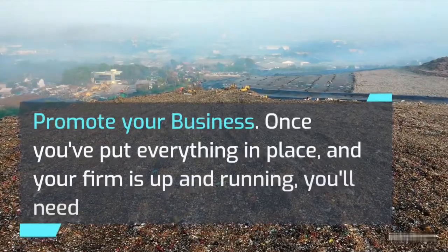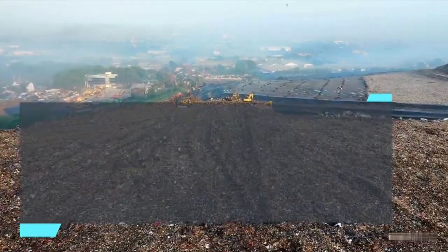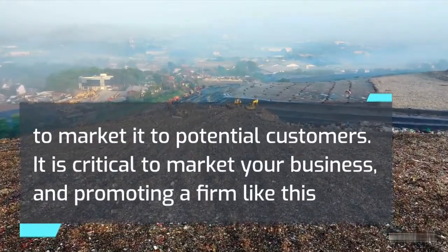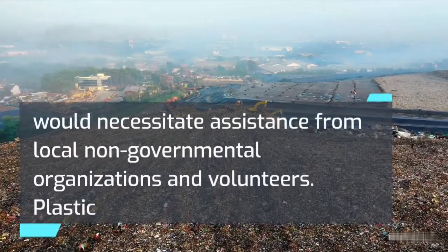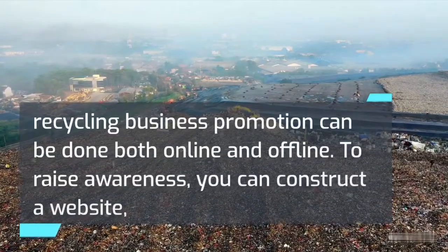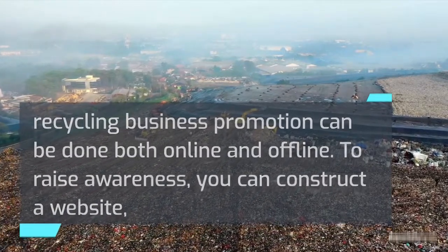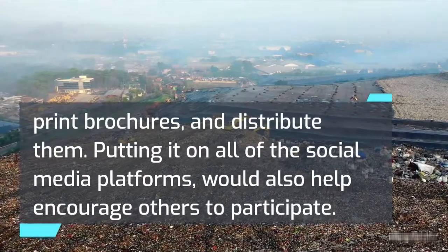Promote your business. Once you've put everything in place and your firm is up and running, you'll need to market it to potential customers. Promoting a firm like this would necessitate assistance from local non-governmental organizations and volunteers. Plastic recycling business promotion can be done both online and offline. To raise awareness, you can construct a website, print brochures and distribute them, and put it on all social media platforms to encourage others to participate.